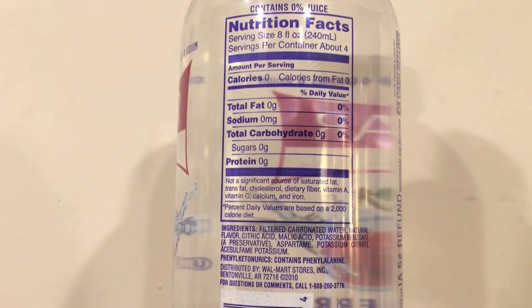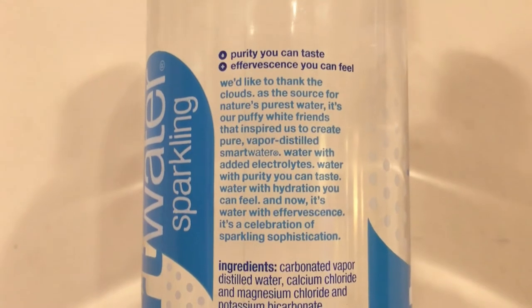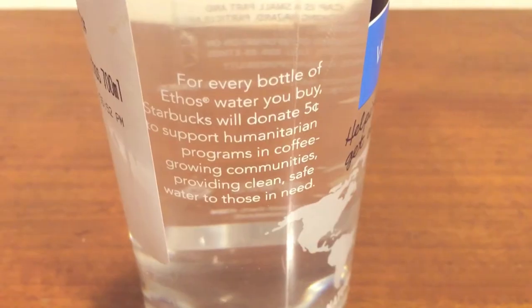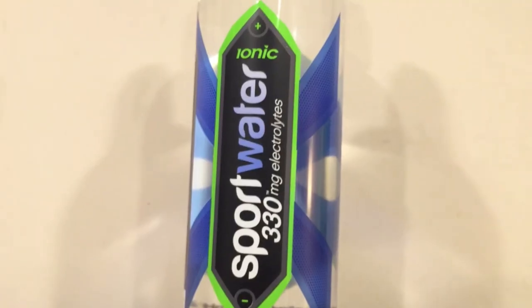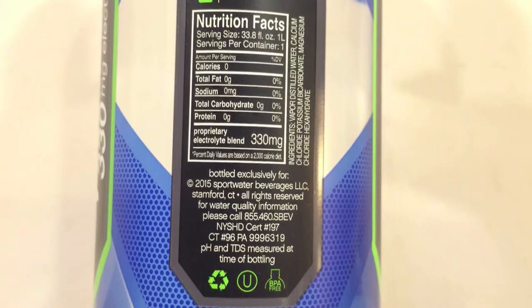First up is Clear American Wild Cherry water from Walmart — this is 68 cents and this is flavored bubbling water. Next up is Smart Water Sparkling, the sparkling version of Smart Water. Next up, Ethos water from Starbucks, this is two dollars and twenty-five cents — five cents of each purchase goes to helping some kind of charity. Next up is Arrowhead water from the west coast of the United States, this is a Nestle brand. And finally we have Ionic Sport water — a bottle that has 330 milligrams of electrolytes and a high pH level of 8.0.